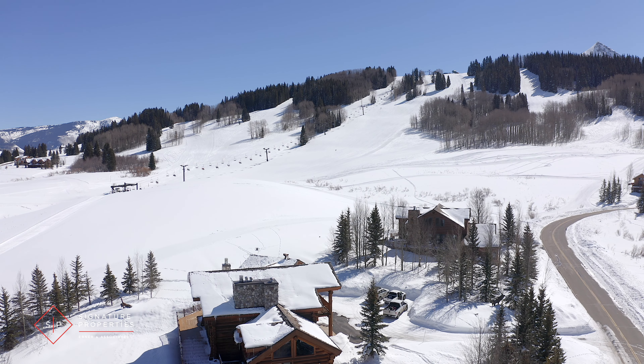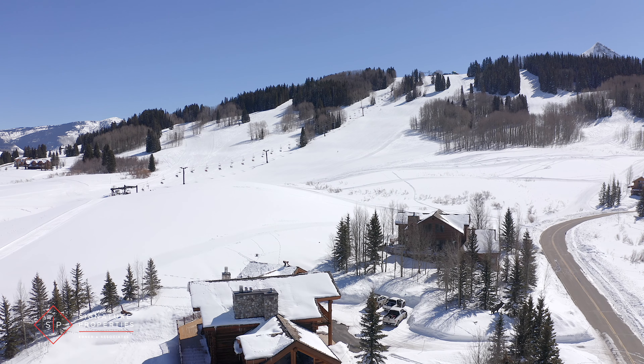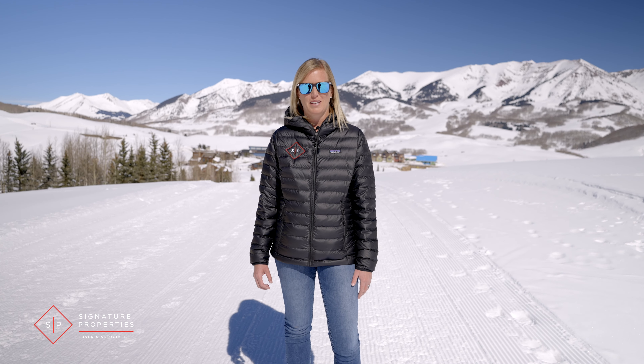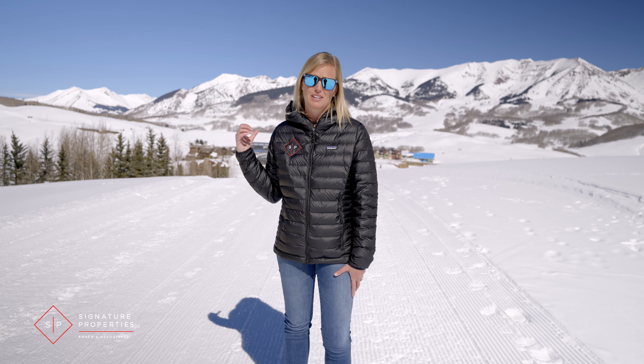Short-term rentals are allowed in Gold Link subdivision, but they do have some restrictions. Currently in Gold Link, home prices range from about three to four million, and as you can see behind me, the views are incredible.